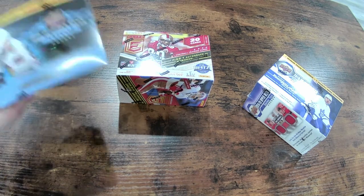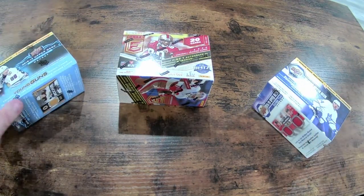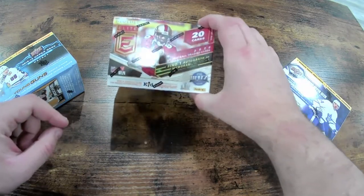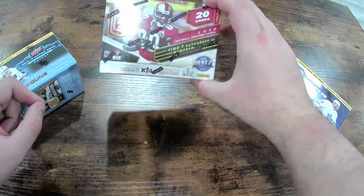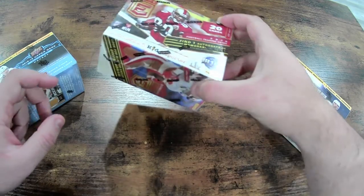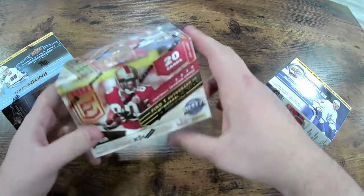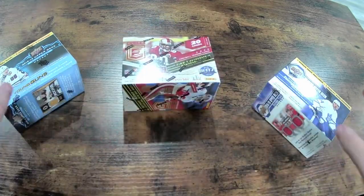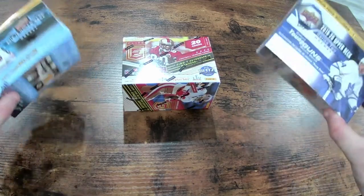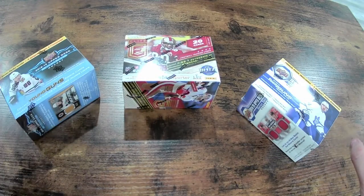Mainly we just get hockey cards — that's the main ones we go with. Today though, my local card shop had this Panini Elite pack, so we'll open that up in a bit. If you guys want to see more, let us know what you want to see — hockey, football — and we'll go from there.